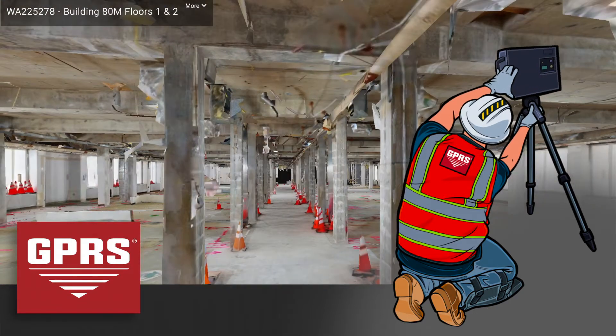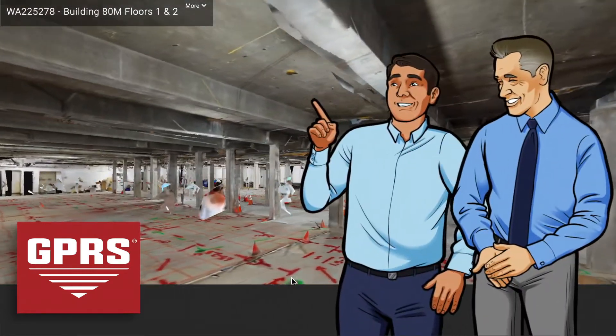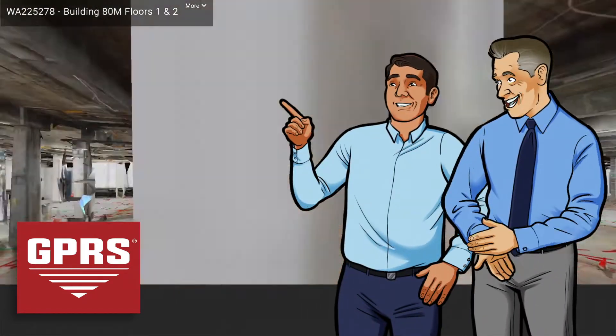No way to work? No problem! These 3D views will allow your team to tour the site almost as if you were there yourself.